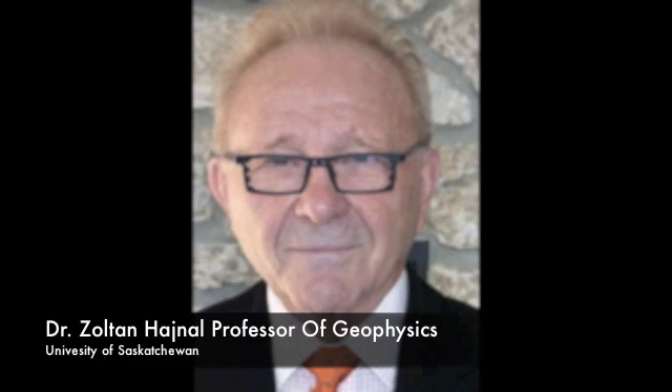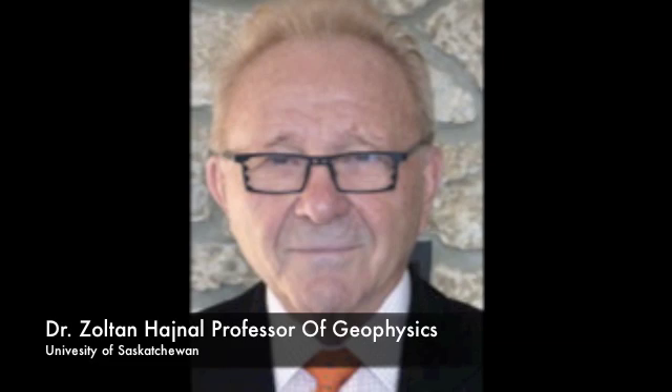Today we have with us a special guest, Dr. Zoltan Heinel. Dr. Heinel is an Emeritus Professor of Seismology at the University of Saskatchewan. Thanks, Dr. Heinel, for being here with us today. Good morning. I'm delighted to be here and talking to you.